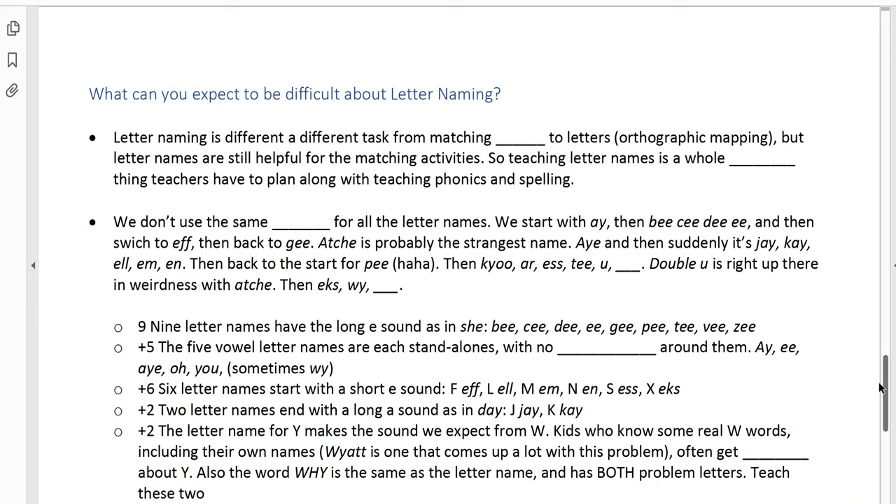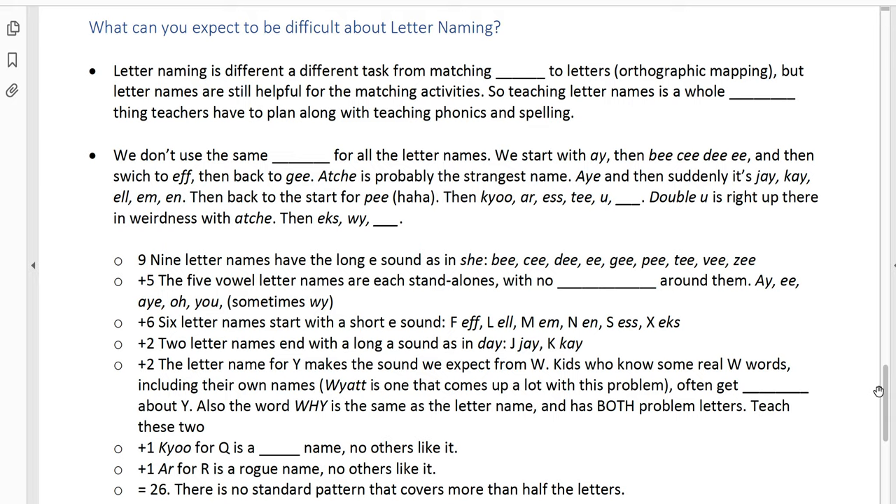What can you expect to be difficult when you teach letter naming? It's a different task from matching sounds to letters or phonemes to letters. Knowing the letter names is still helpful for orthographic mapping activities. For example, if I take the word 'match' and do the orthographic mapping activity, I say: 'Letter M says mmm, letter A says ah, letters TCH say ch, and the word is match.' Then I ask kids which letter says 'mmm,' and I'm expecting them to be able to say 'M.' Kids who don't know the alphabet letters won't be able to respond. Spending time early in kindergarten to get kids solid on letter names sets up successful phonics instruction.